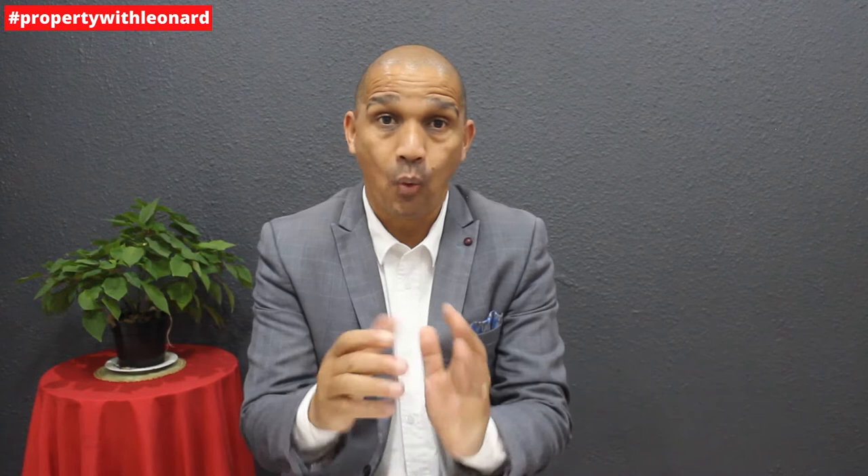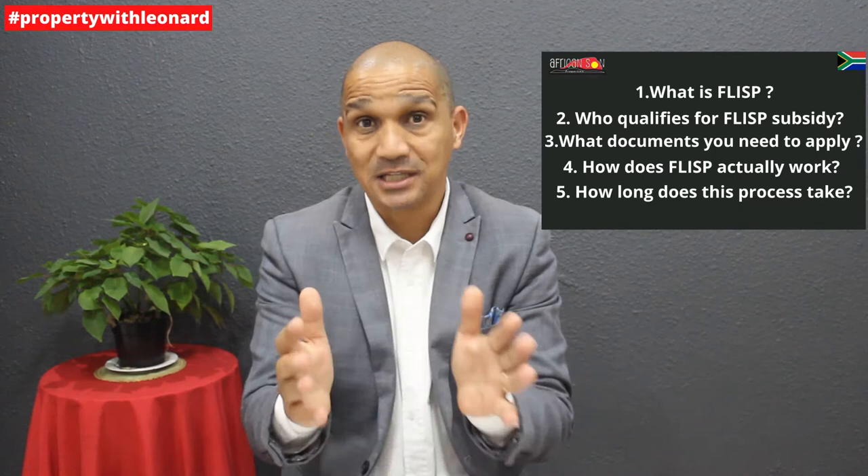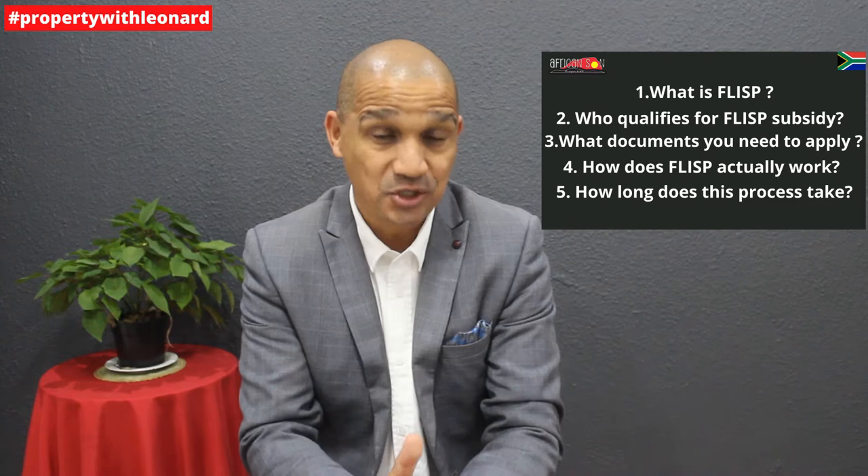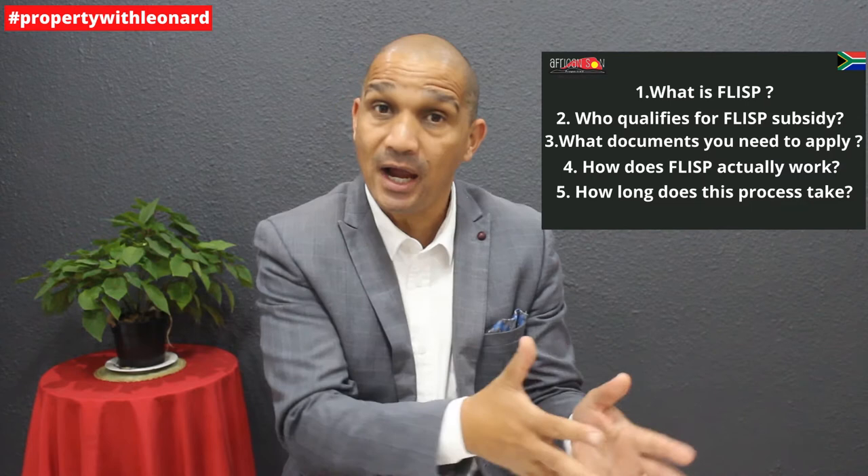I'll be covering what FLISP is, who qualifies for this subsidy, the criteria, and what documents you need to apply. I'll also explain how FLISP actually works and how long this process takes from the point where you physically apply to the payout.